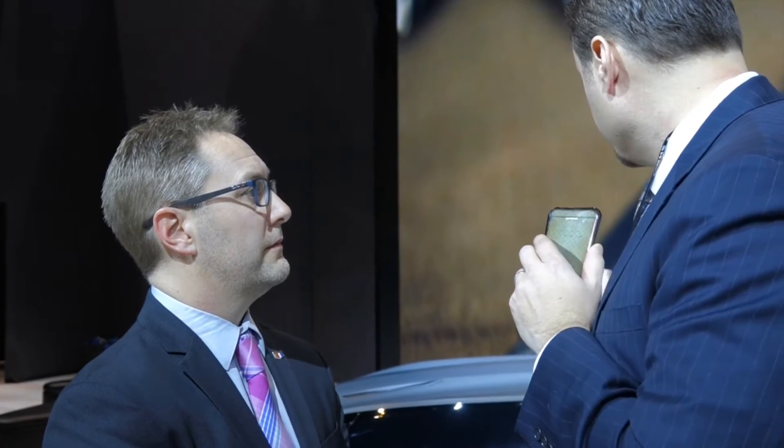How much are we talking about for a package like that on both of these cars? We haven't introduced pricing yet, but I can tell you these will be some of the most affordable cars with this kind of content out there. Are there any limitations? Can you get a fully loaded car with all the 1LE stuff on it, or do you have to forego certain creature comforts?